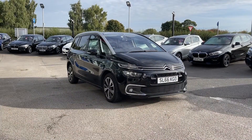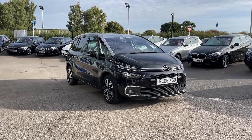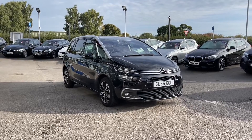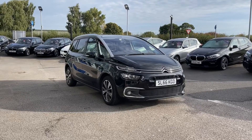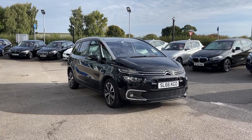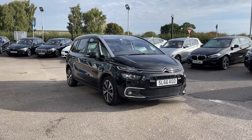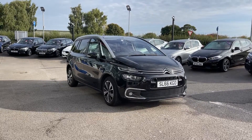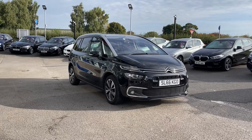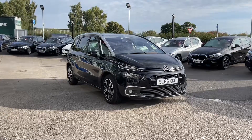Thank you for watching this video on the Citroën Grand C4 Picasso Blue HDi Flair, now available at Motormatch Stafford. This is a Motormatch Approved Vehicle, coming with a 30-day warranty or up to 1,000 miles, whichever comes first. We also offer an extended warranty of up to three years available on most of our cars, as well as flexible finance packages tailored to you. All remote vehicles are subject to a £150 administration fee, which includes a provenance check. For a personalized quote or to book a test drive, contact us on 01785 899 474.